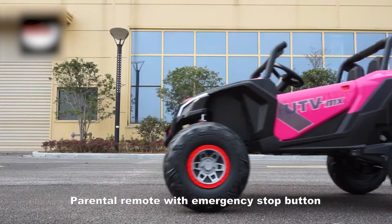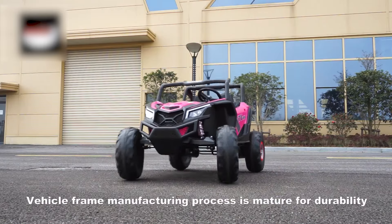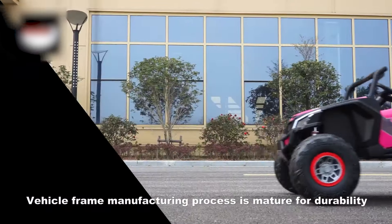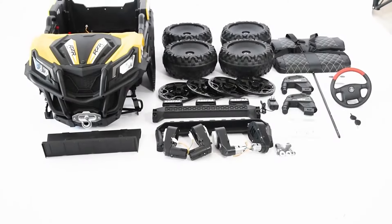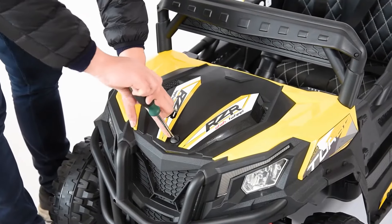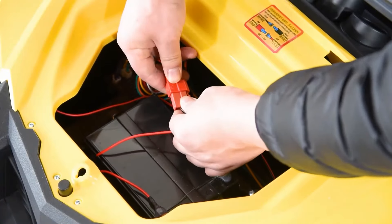Your kids can groove to their favorite tunes or listen to stories while cruising around. Crafted from durable plastic, this 24-volt kid's UTV is not only safe, but also stylish. It's an exciting gift idea for boys and girls aged 5 to 10, whether it's for their birthday, Thanksgiving, Christmas, New Year, or any special occasion. They'll love the sleek design, speedy rides, and the spacious driver's seat.